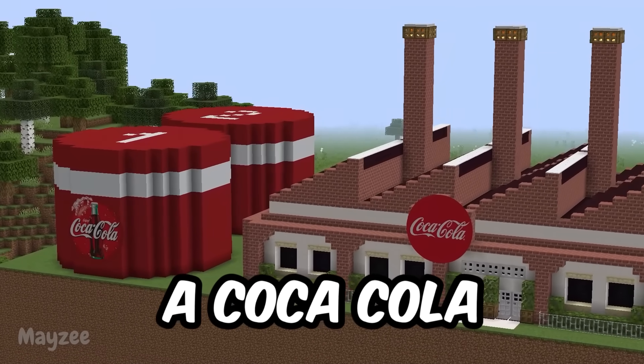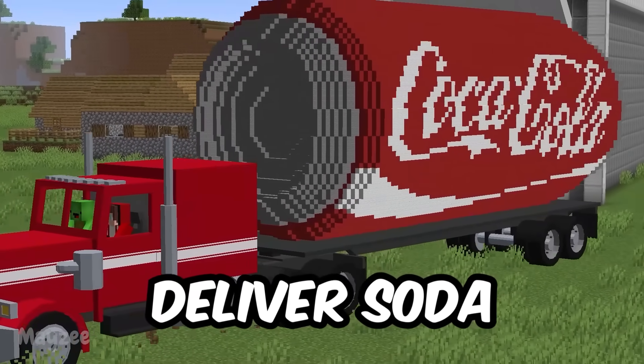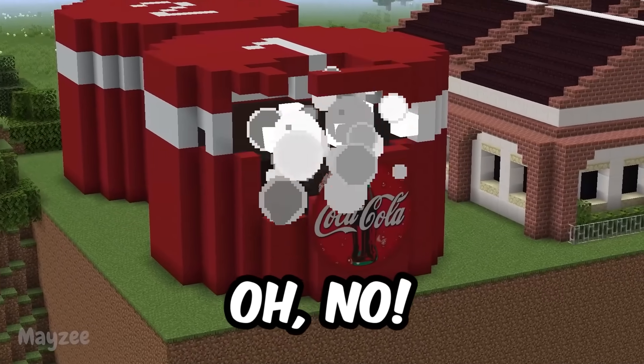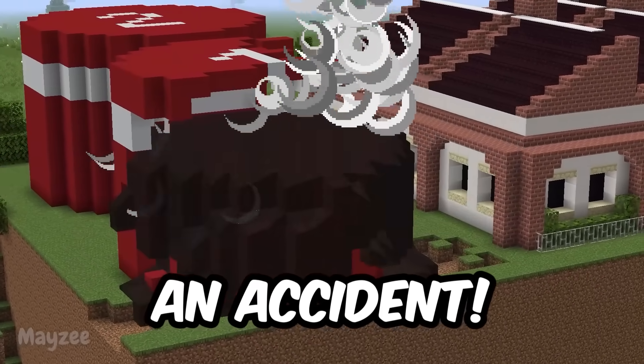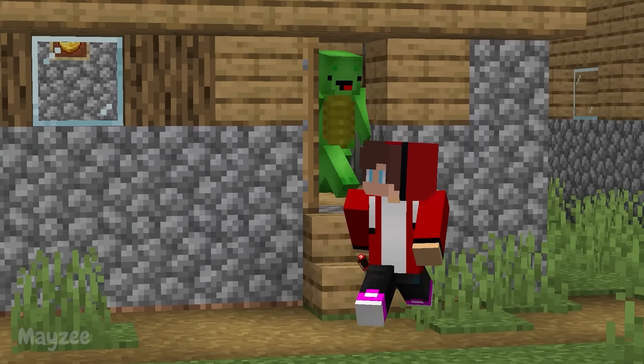In this video, a Coca-Cola factory opened in our village. We must deliver soda to the villagers. Oh no! There's been an accident! How do we stop this? Let's get started.